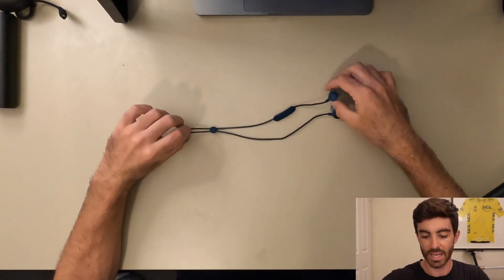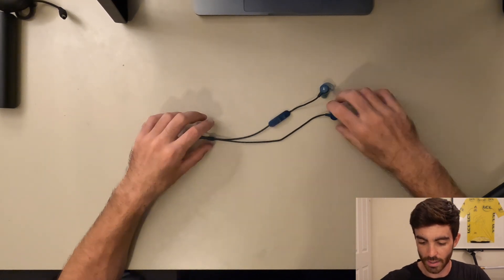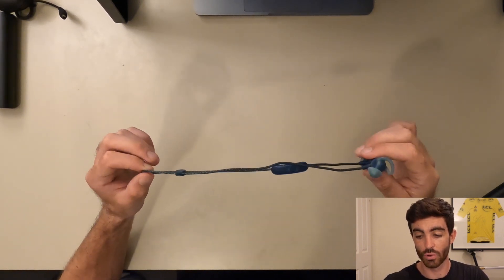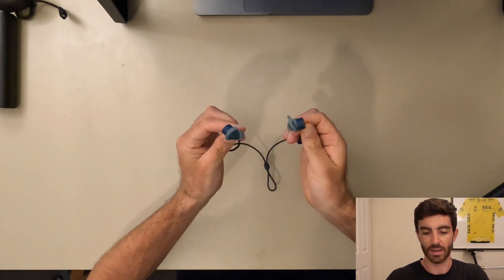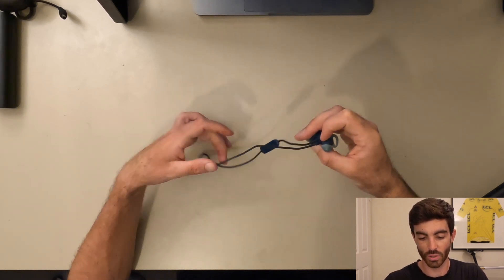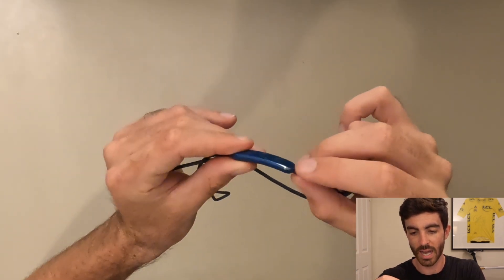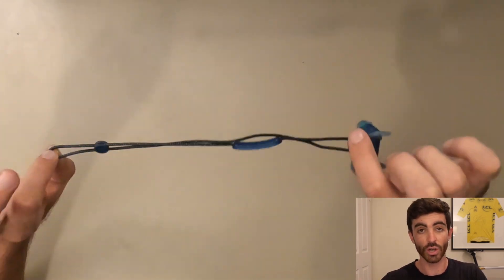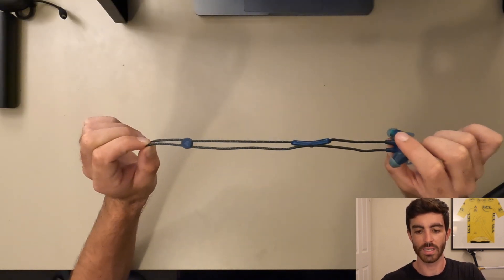Headphones of choice are the Jaybird Tarah Pro — very premium, pretty expensive. I've done a full review video on these if you want to check that out. Really good battery life, great reduction in wind noise in the ears — the way they attach and block wind sound is really good. Sticking with these again for 2022. They're starting to show some signs of wear — the rubber over the buttons is starting to peel — but they've had a tough life, used nearly every day. Really good set of headphones.